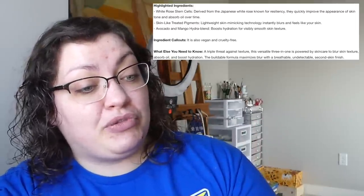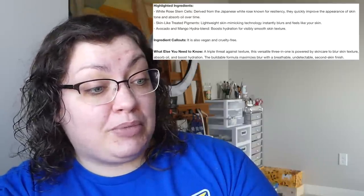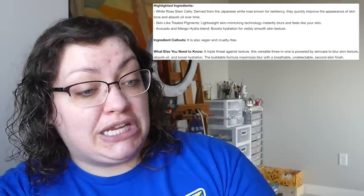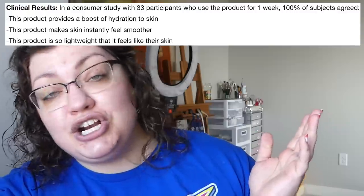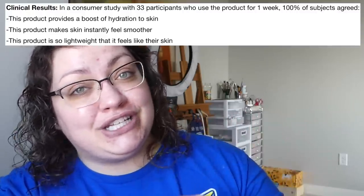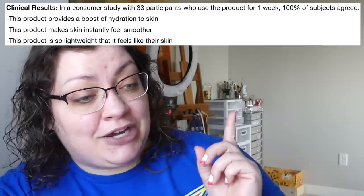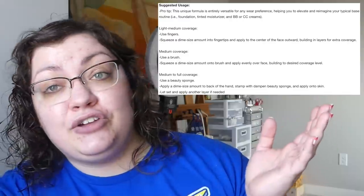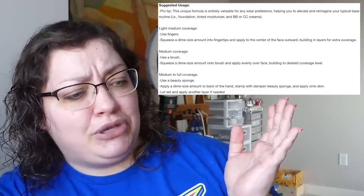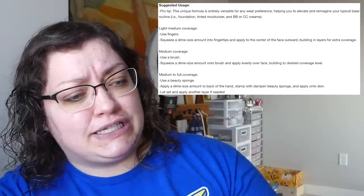This is supposed to be a triple threat against texture. It's got skincare in it, oil-absorbing properties, as well as hydration properties. It's going to be breathable, undetectable, skin-like finish. Why they only tested 33 participants, I don't know — I have questions, not answers. But those 33 participants all said it's hydrating, it makes the skin feel smooth, and it is extremely lightweight. Interestingly, using a beauty sponge gives fuller coverage than a brush according to the suggested usage.